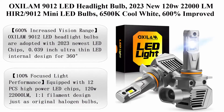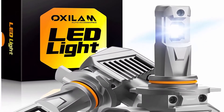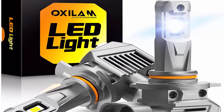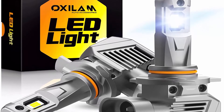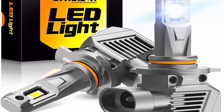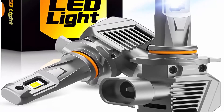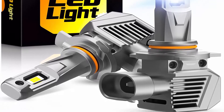Top 3: Oxalum 9012 LED headlight bulb — 2023 new 120 watts, 22,000 lumens HIR2/9012 mini LED bulbs, 6500K cool light, 600% improved visibility, 50,000+ hour lifespan, non-polarity, replaces high/low beam halogen, pack of 2.